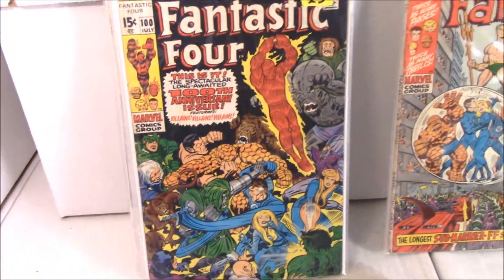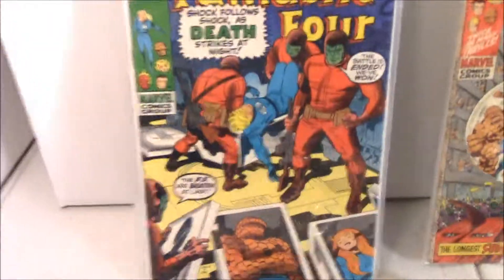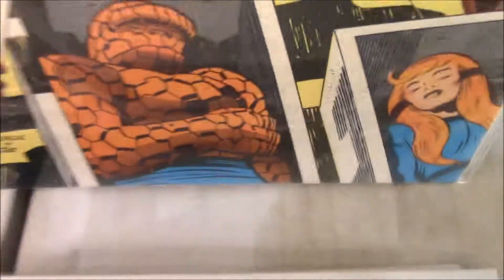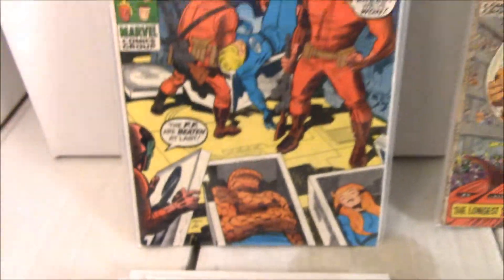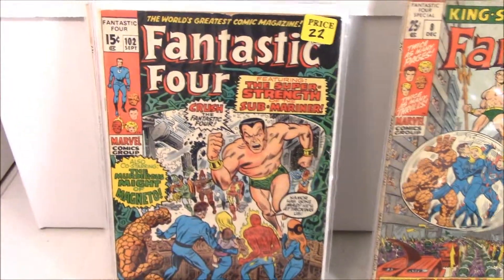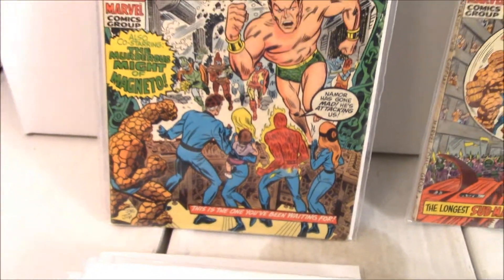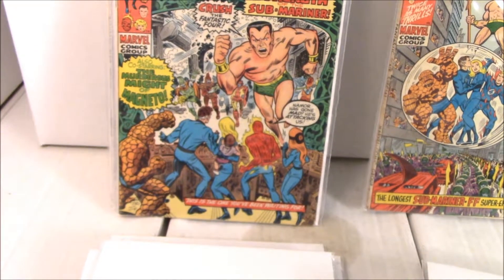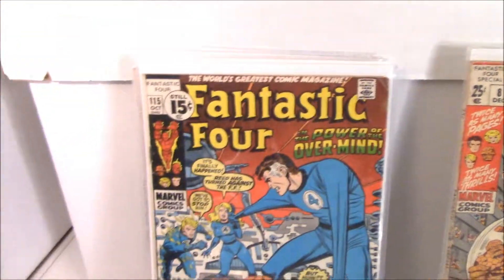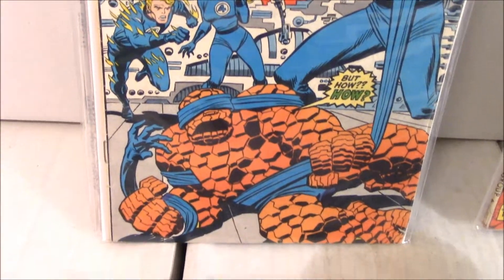We got number 100 here - this is still Kirby. Number 101, that's him still. Number 102 - this is the last full Jack Kirby book. You can always tell by the faces and the hands - the big hands. The cover of 102 almost doesn't even look like Kirby. He probably didn't even want to do it at that point - he was fed up. Joe Sinnott worked on him with Kirby. After 102, it's no longer Kirby.